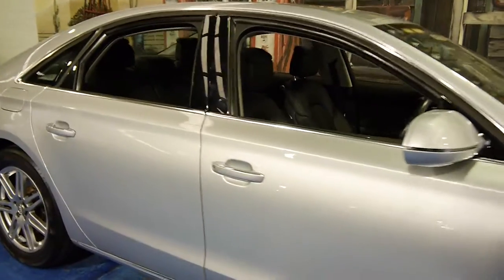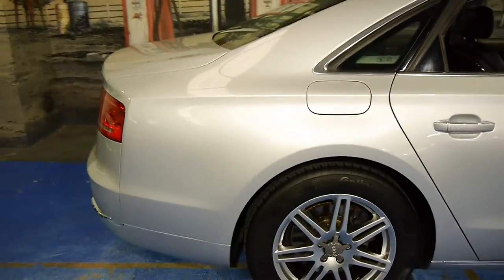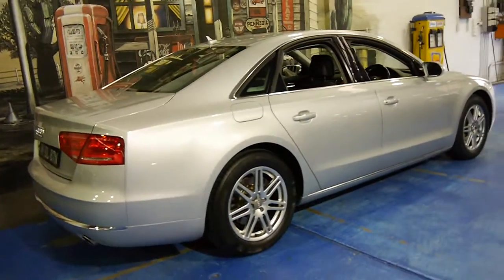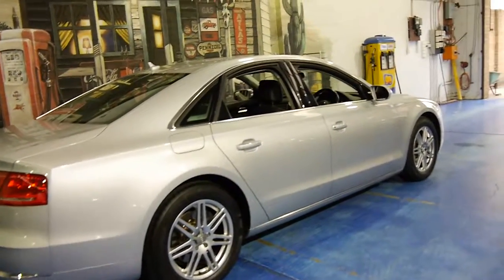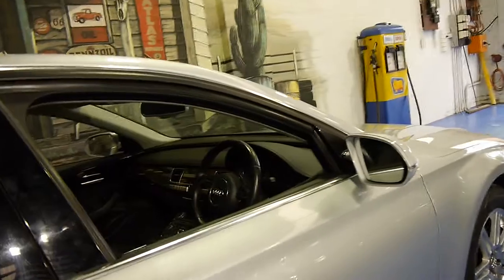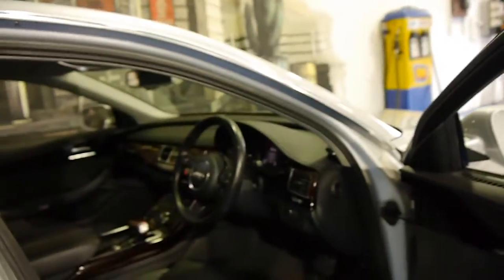Don't these Audi A8s just look absolutely fantastic? My name's Philip Tarrant and today I'm going to talk to you about this 2011 Audi A8. It's got the twin turbo diesel 3 litre engine and it's done just 89,000 kilometres from new.